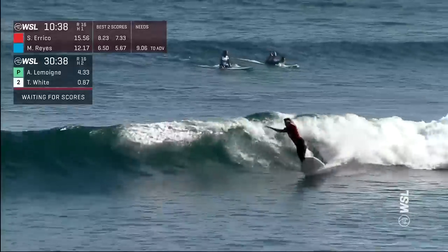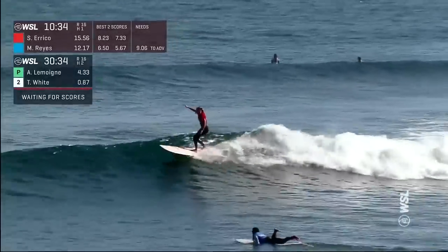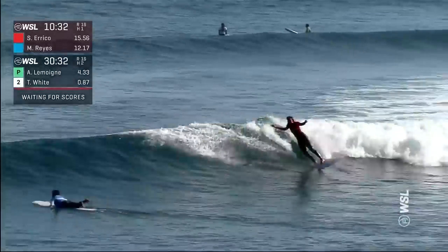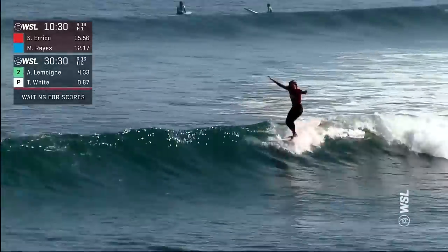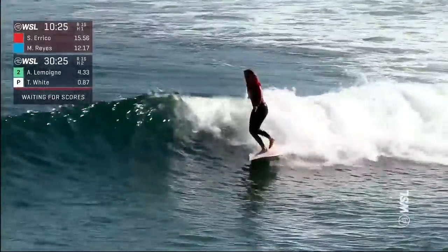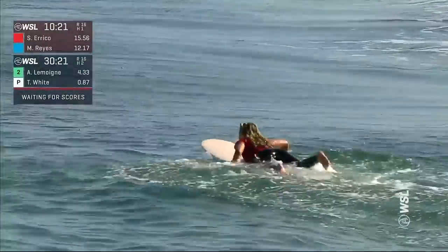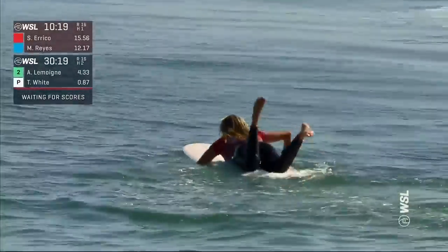That's that full wrap and cutback that we've been talking about — that little stylish moment of just facing back to the ocean. Beautiful rail work from Errico, and she just nearly loses it on the finish. I don't know how she pulled off the end of that. The rail turns there — these are some of the best rail turns I've seen all day.